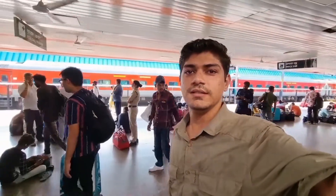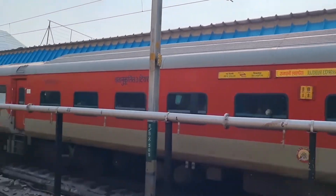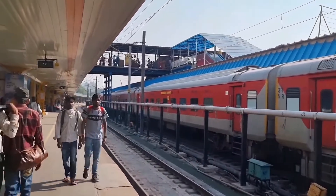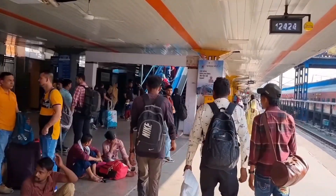The train is from New Delhi to Bilaspur. The Bilaspur range is 36. We will take the escalator and go to platform number 9.